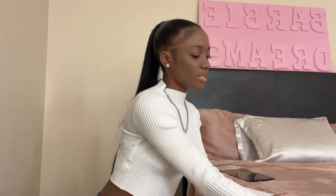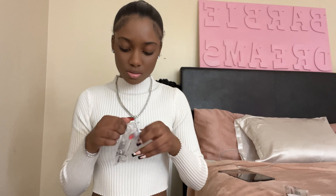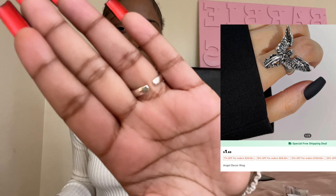Let's get into this haul. I have all the pictures for y'all and I'm probably gonna put them on the screen. First up, accessories — I got this angel ring, it's so cute. The detailing is everything and it fits everybody, it's not one size only. Just imagine a cute outfit with this.